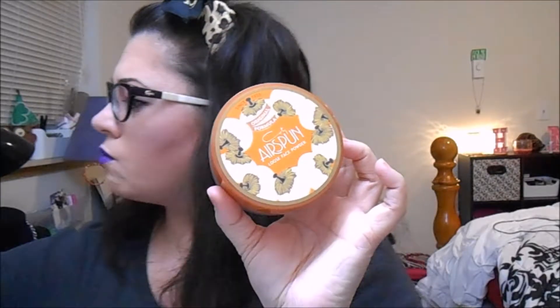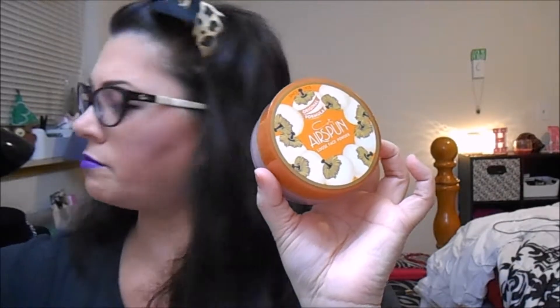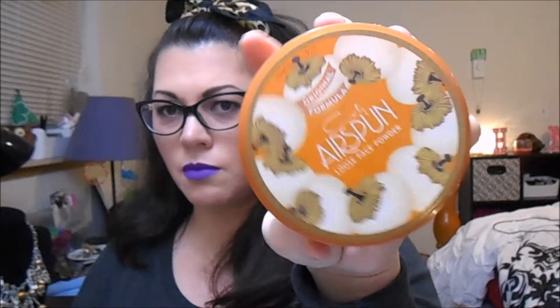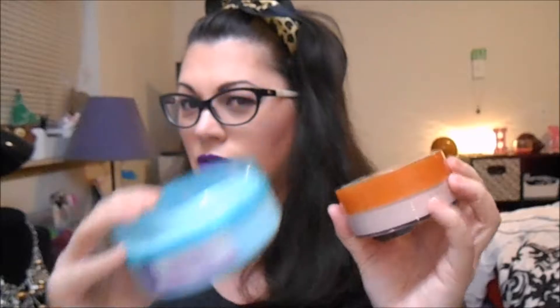I got some Coty Airspun Loose Powder in translucent. I saw a lot of people using this and thought I'd try it. I was using my ELF high-definition translucent powder, but I also have this Spring Fresh lavender dusting powder in my collection that I use to set my under eyes. I like the packaging on the Airspun — it's much smaller and I wanted to keep it on my vanity.